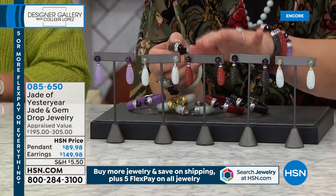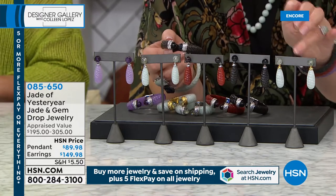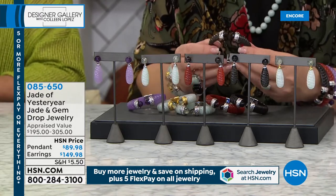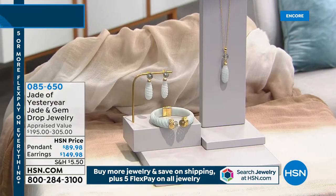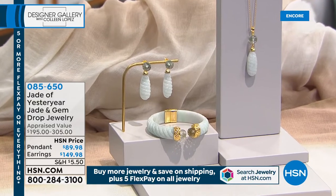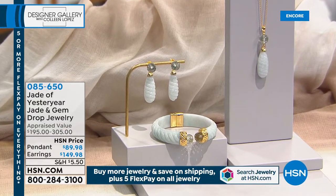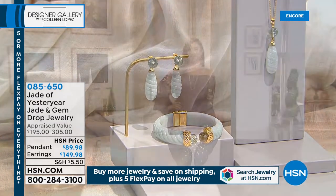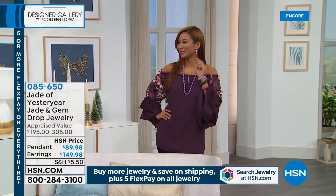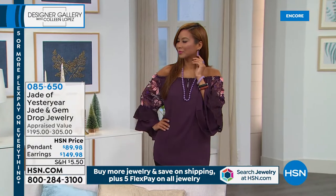Whether you do the celadon green, the black, the red — the green is available in gold or silver, and we have lavender. All the colors are here. It's a beautiful earring, a perfect drop. If you'd like to order any matching pieces, they are all still available. Your item number is 085650. Almost 600 bracelets have already been spoken for.